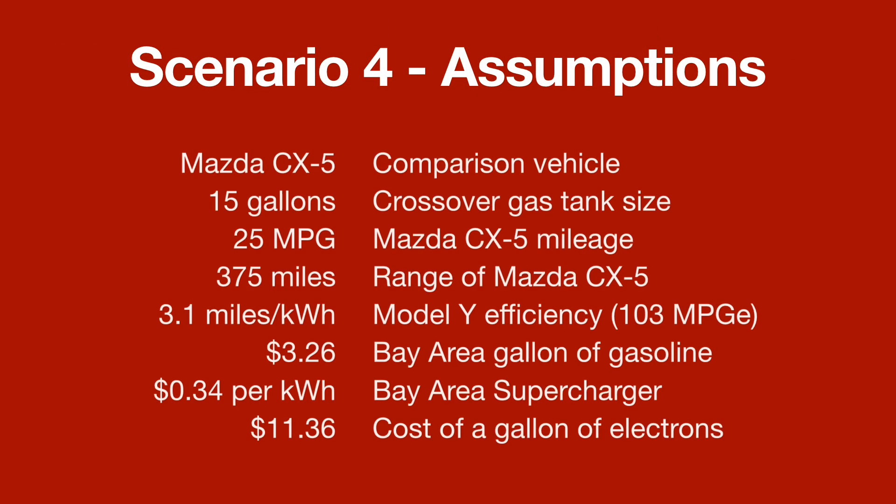And lastly, scenario four, assumptions. We're keeping the Mazda CX-5 — 15 gallons, 25 miles per gallon, 375-mile range — compared to 3.1 miles per kilowatt hour for my Tesla, 103 miles per gallon equivalent. Now we're changing a couple variables. One is the average cost of gasoline in the Bay Area, which was $3.26 last time I looked. And then the Bay Area supercharger rate — I have seen 34 cents per kilowatt hour myself, and as high as 36 cents online. I wasn't really tracking when I was in San Francisco; I only started when I left.